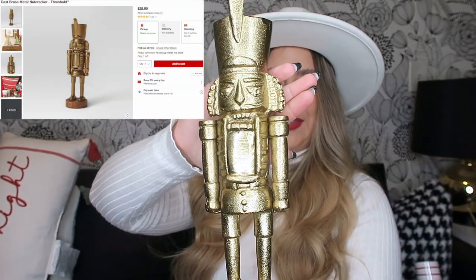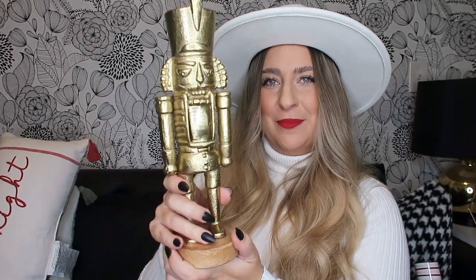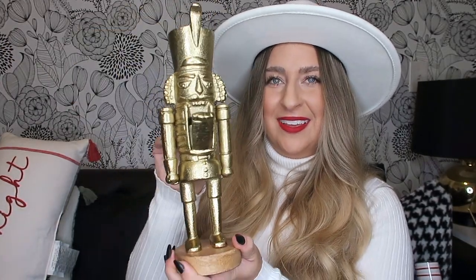The next item is this gold nutcracker from Threshold — it was $25. I bought it because it reminded me of my grandma who passed away a few years ago, my grandma Donna. She used to collect nutcrackers and had tons of them; she'd line her stairs with nutcrackers and gold was one of her favorite colors. So I saw this and it just reminded me so much of her. I'm going to put it on my mantle because she would have loved this.